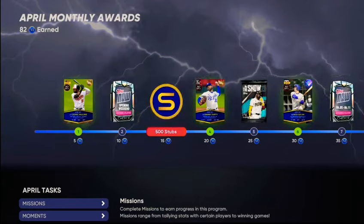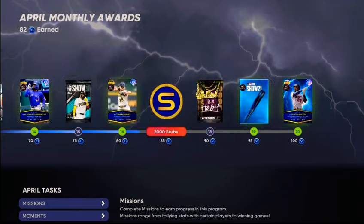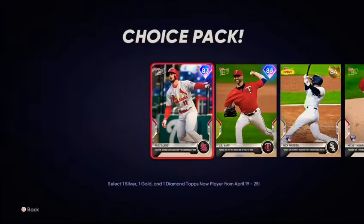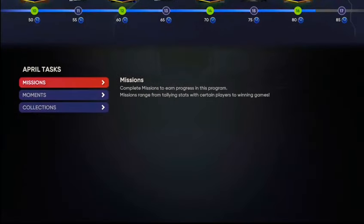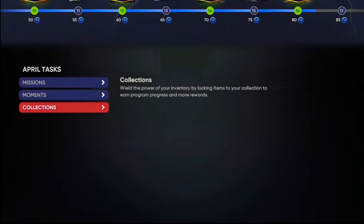The biggest thing we're going to take advantage of today are these Tops Now cards. There are four different packs you're going to be able to get. If we click on one, we'll take a look at Paul DeJong — he's 14k. Nick Magical is 7k as a gold. Andrew Knapp is 5k as a silver. Do you see these profits? Do you see these margins between the cards?